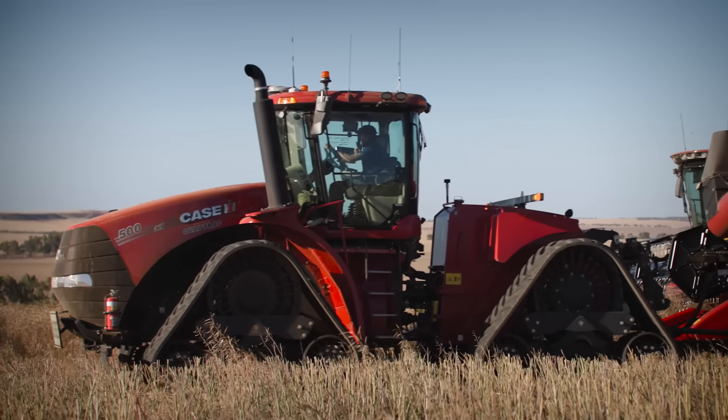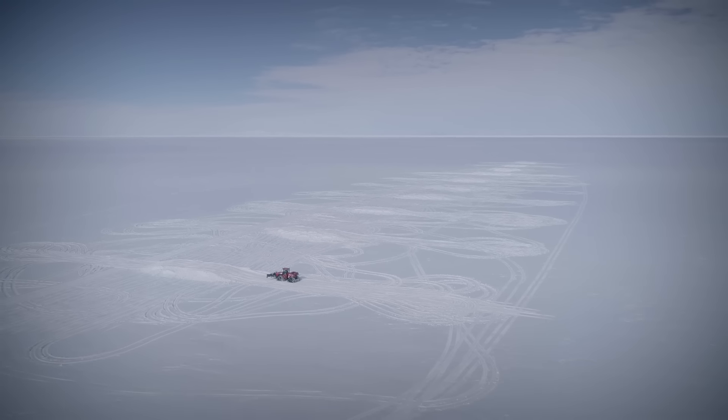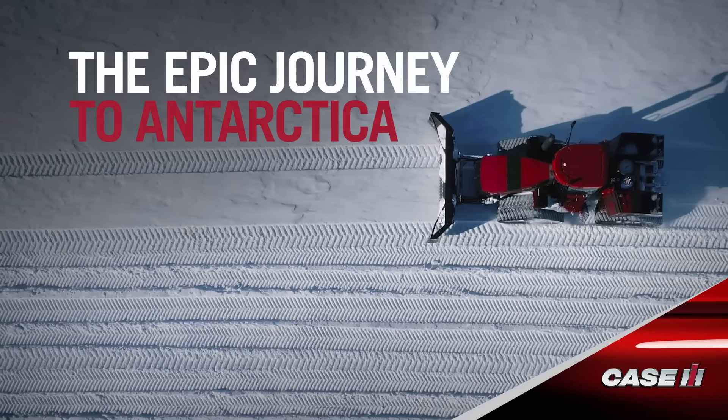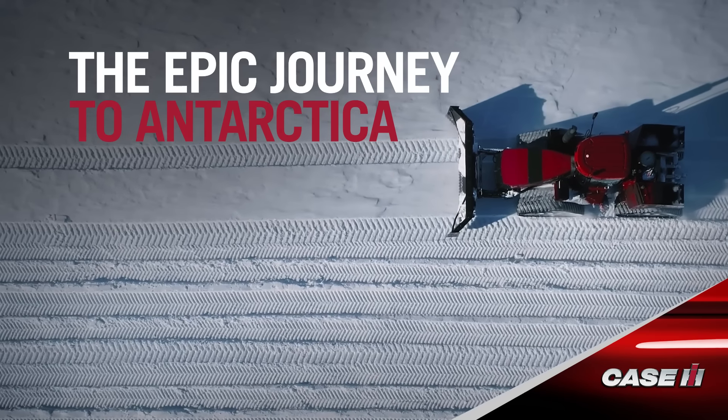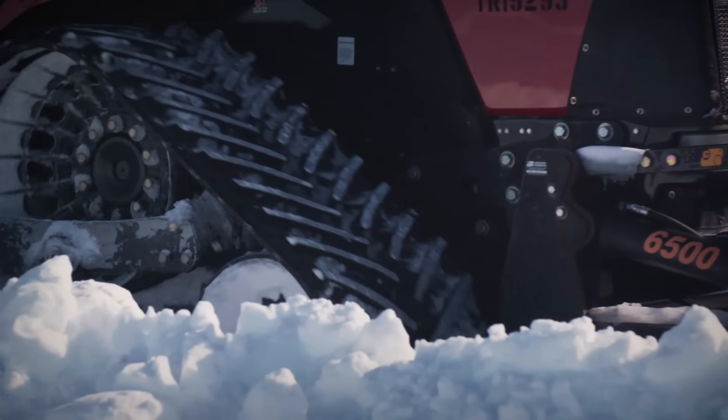How do three of these end up here, on the coldest place on Earth? The Steiger brand is on every continent on Earth, with Antarctica being one of the more unique climates.